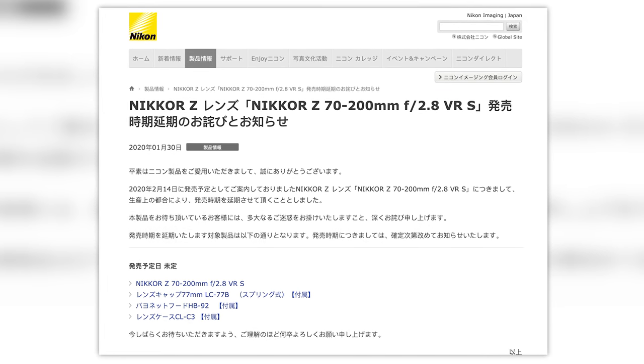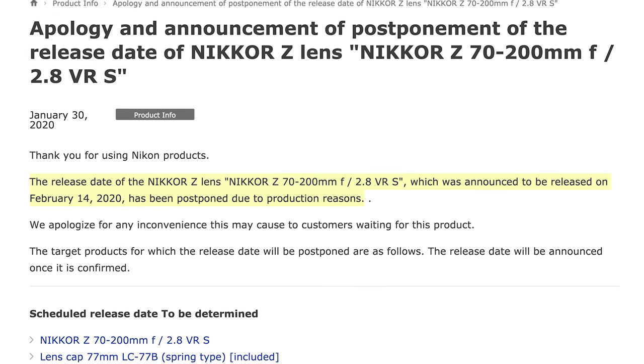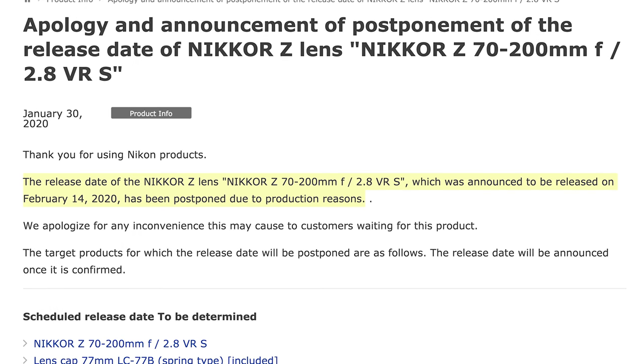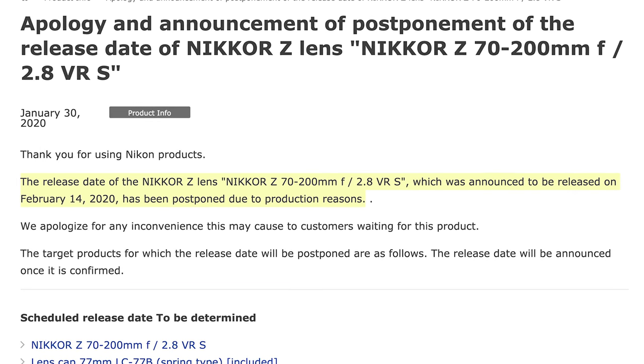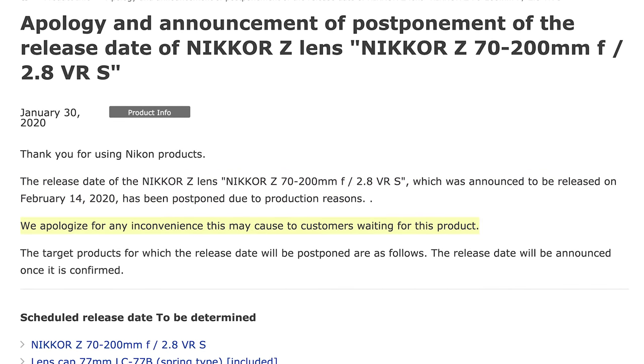Here's the Google Translate for what Nikon Japan had to say: The release date of the Nikkor Z 70-200 2.8 VRS lens, which was announced to be released on February 14th, 2020 — which is Valentine's Day, by the way — has been postponed due to production reasons. We apologize for any inconvenience this may cause to customers waiting for this product.